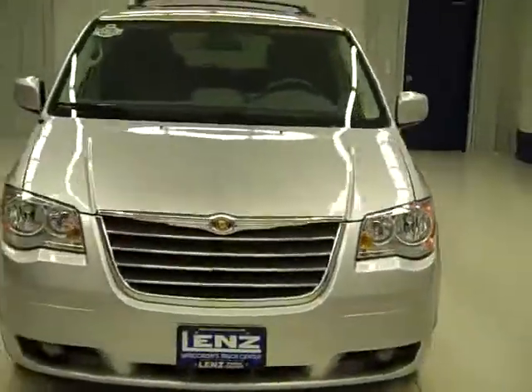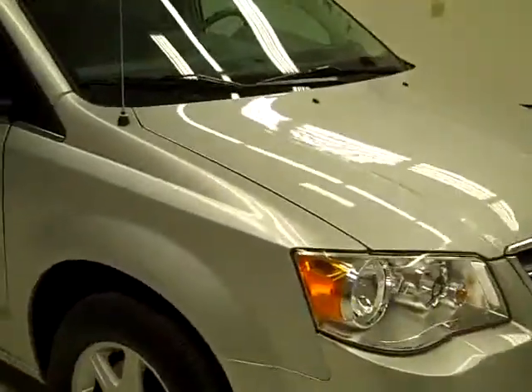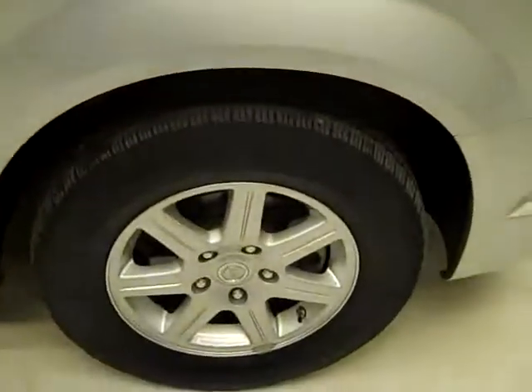This is stock number J525, a 2010 Chrysler Town & Country, limited edition. Color is silver, has 27,000 miles, and a 3.8 liter engine.